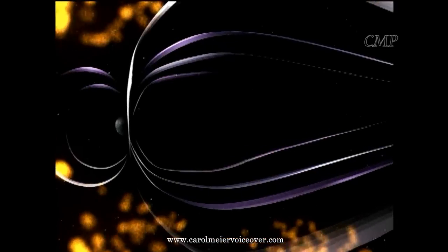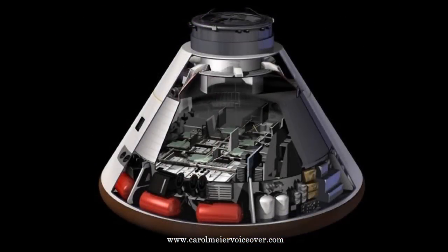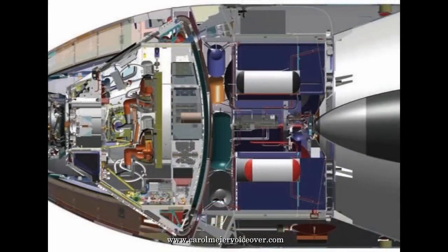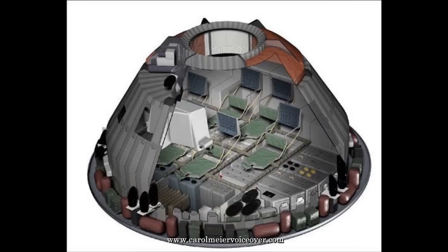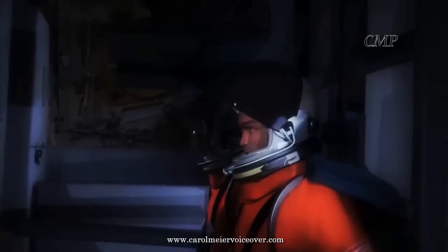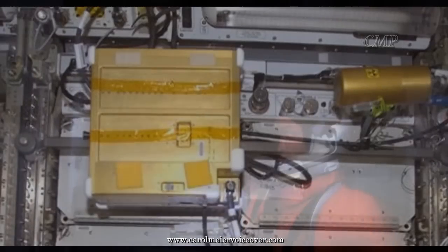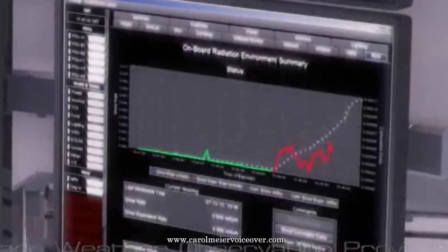Orion will be able to use materials already stored inside the spacecraft, such as water, food, equipment, and other supplies, which have been shown to offer additional protection against radiation in addition to the spacecraft itself. Since these items are already stored near the heat shield, this provides a temporary shelter in the AFT Bay close to the heat shield. Several radiation sensors are also located on board to record levels of radiation.